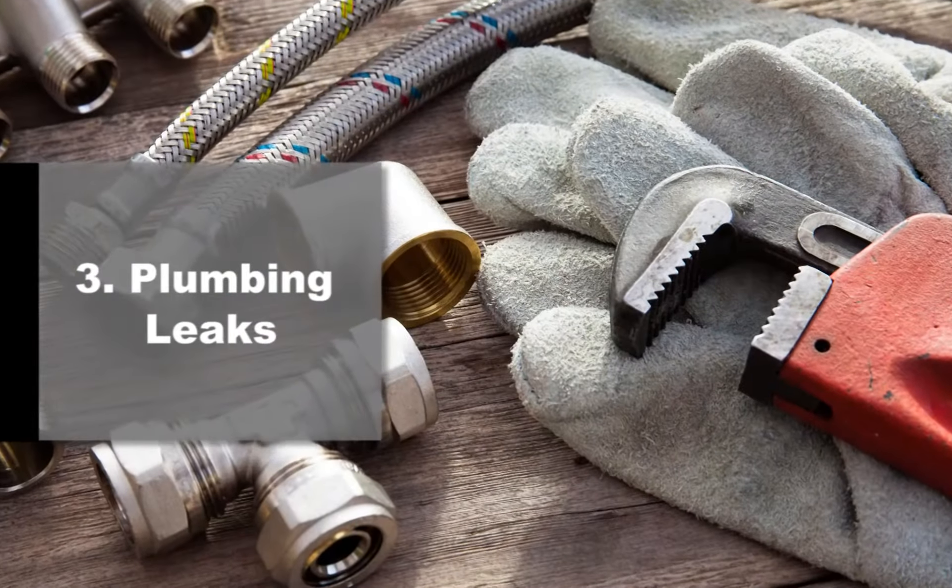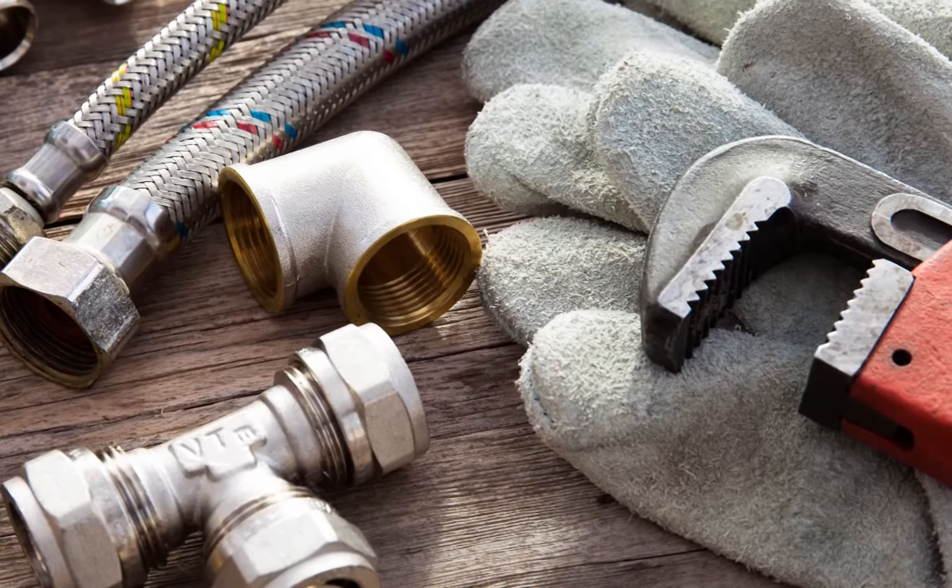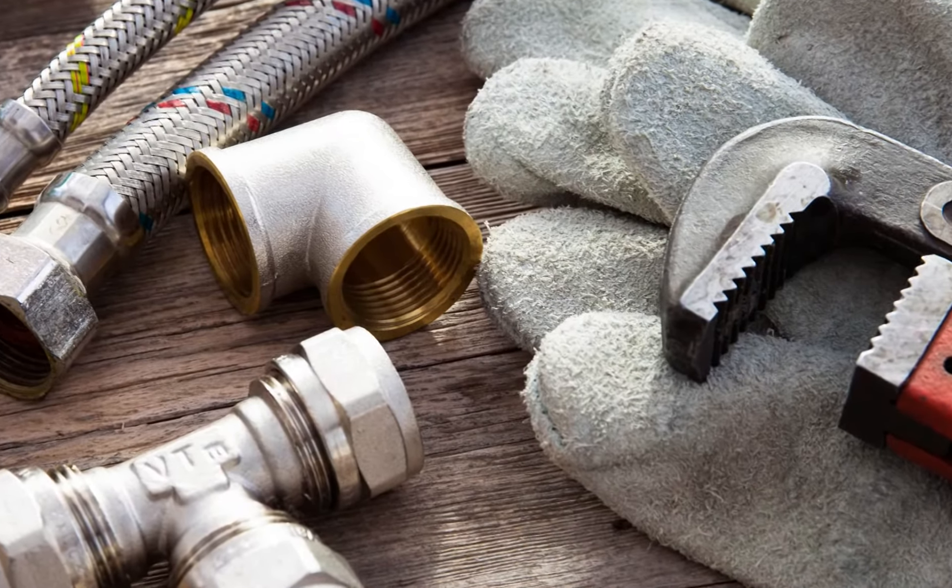Number three: plumbing leaks. Monitor your supply lines and angle stops for corrosion and drips. Repair any leaks that you see under your sink right away.